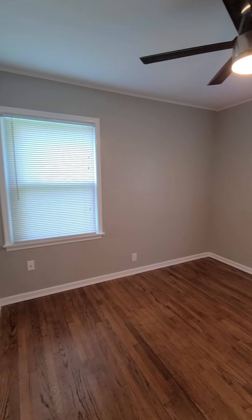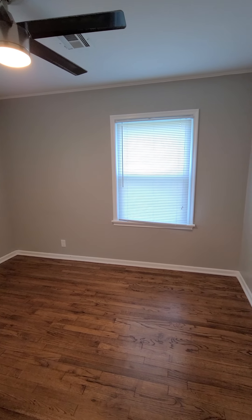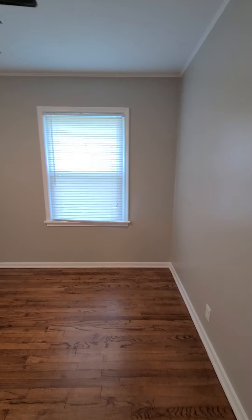Third bedroom. This bedroom has a different closet than the others — it is a little bit deeper but not as long.